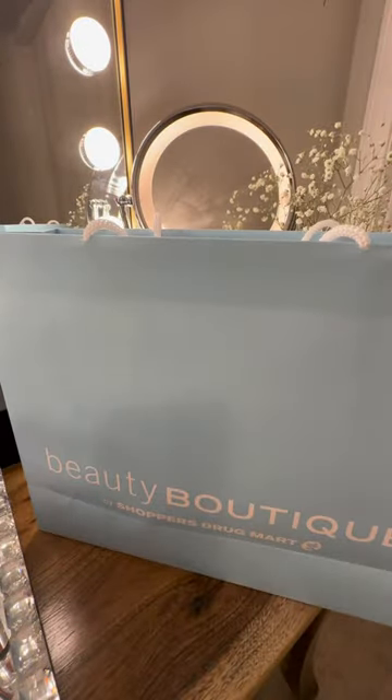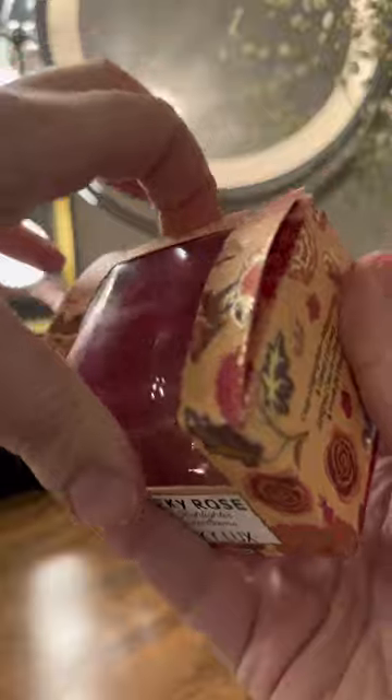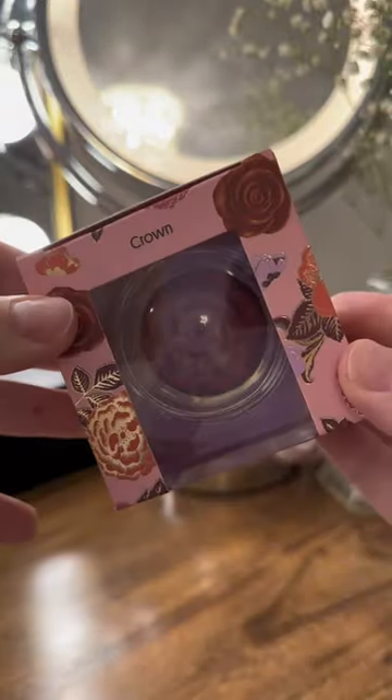Let's do a shopper's haul together. First up on the list we got the cream blush by Pinky Luxe. This is in the shade Rose. I love this product. It's so cute. I just had to get it right when I saw them launch it, and I picked one up for my mom to surprise her.